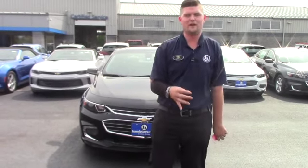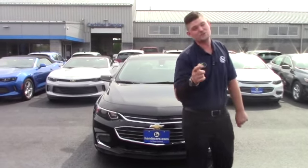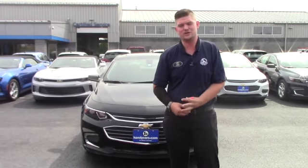Hey Louise, it's Matt from Handy Chevrolet. I want to thank you and your husband for coming up to the dealership yesterday and really dissecting what you need in a vehicle. I'm glad you felt right at home in a 2017 Chevrolet Malibu. They have really hot rebates right now, and it looks like we are going to be able to get that one from Shear Chevrolet.